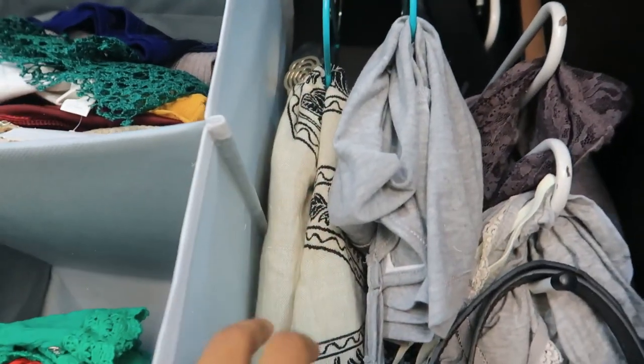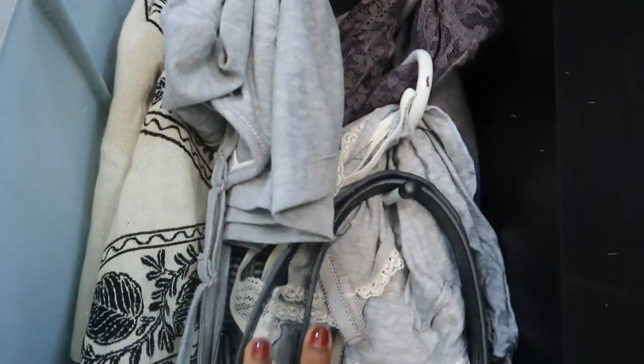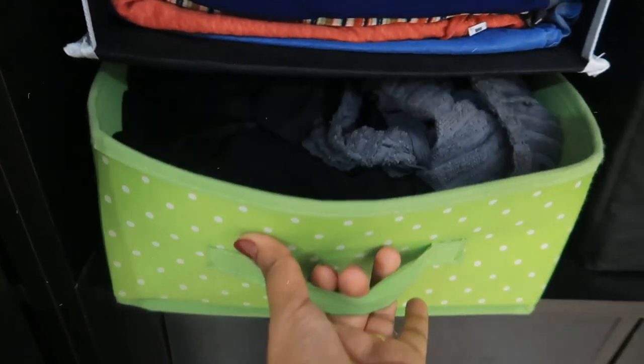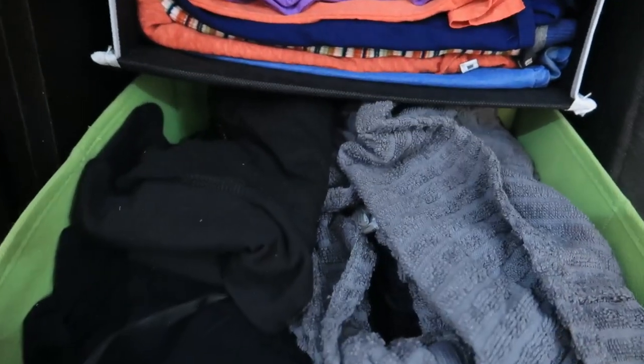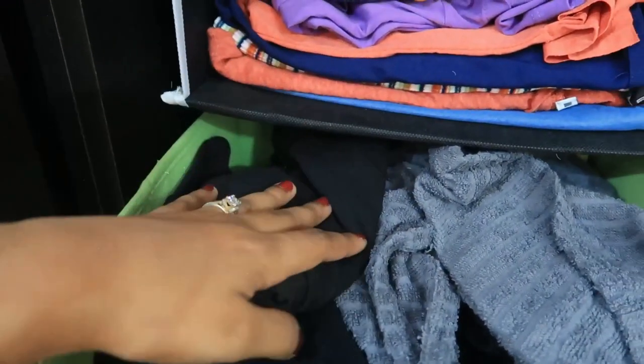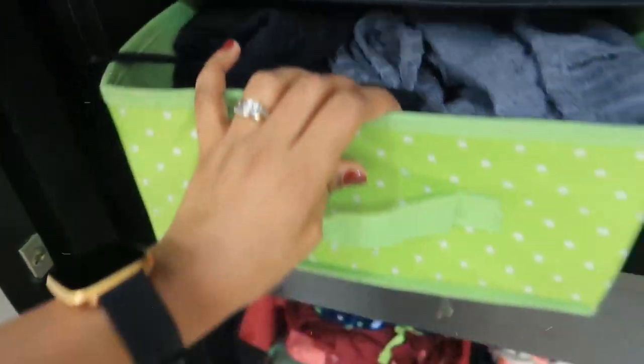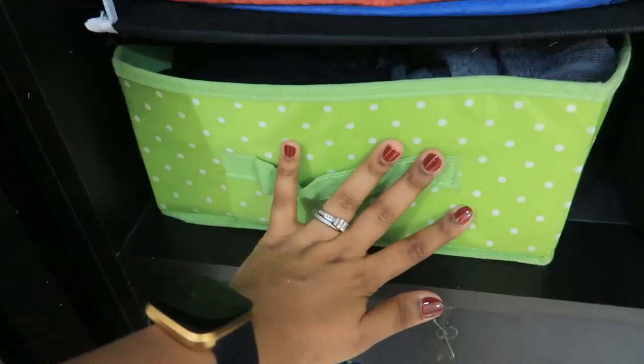Now coming to this side, this is my storage area — just random things like belts etc. I also have all my microfiber towels here. These are all my inner wear and tube tops. I have spandex undershorts and all those items organized here.